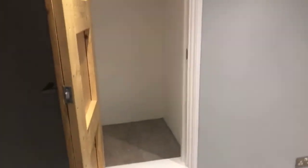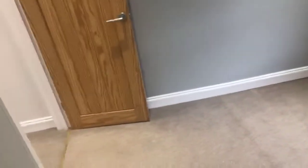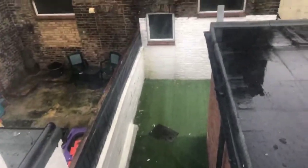Just opposite, on the other side of the hallway, we have our second bedroom - again a really good sized double with another storage cupboard. This one overlooks the back of the property.